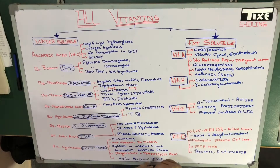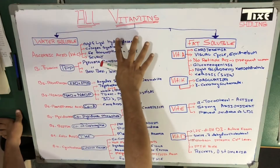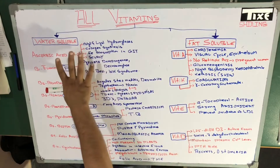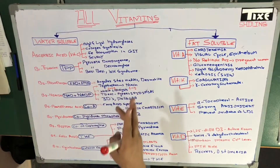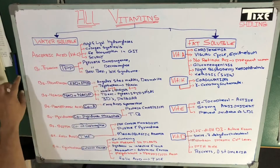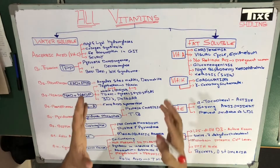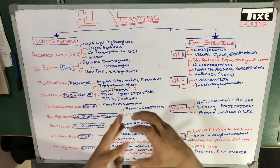Let us begin the discussion regarding vitamins. We divide the vitamins into two parts: water-soluble vitamins and fat-soluble vitamins. These vitamins are soluble in water and these are soluble in fat. In water-soluble vitamins we have mainly two types: ascorbic acid, which is vitamin C, and vitamin B. Vitamins B and C are water-soluble, and in vitamin B we have a bunch of vitamins we call the vitamin B complex.